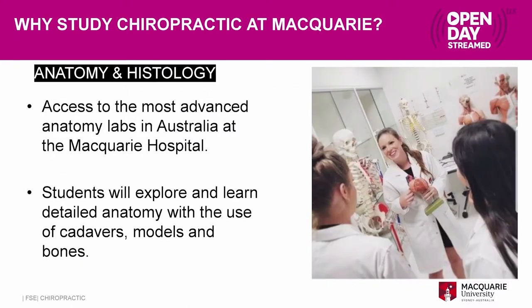We also have access to anatomy and histology labs located at Macquarie Hospital, where we have access to anatomical specimens including cadavers. You can see the anatomy on the cadavers rather than just on plastic specimens.